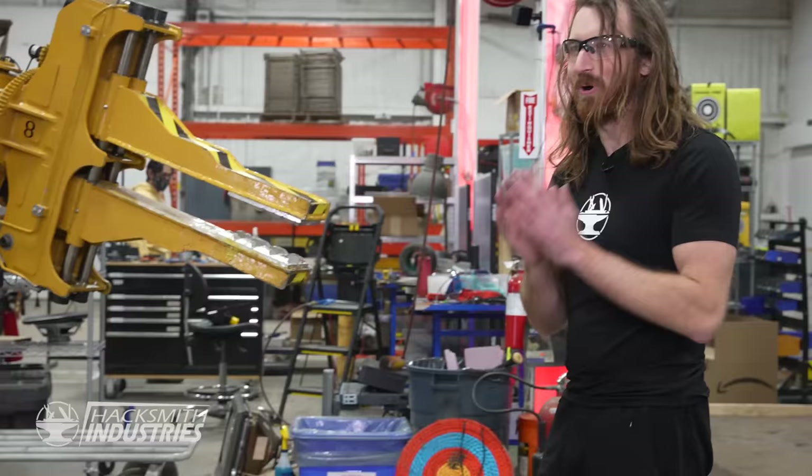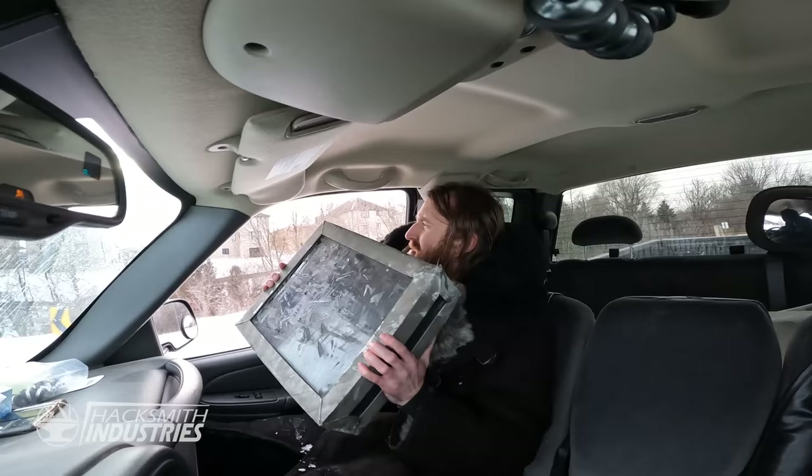Alright, before we bring out some Iron Man tech, I've got one last idea. Ian, we're gonna need your truck.